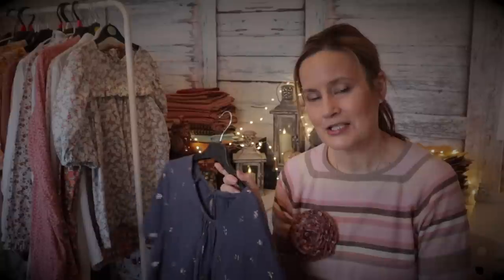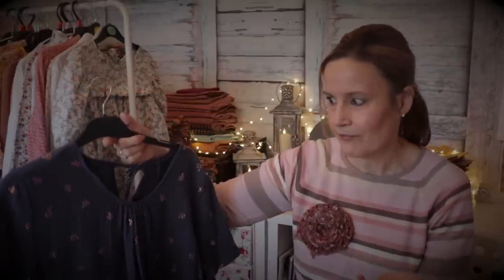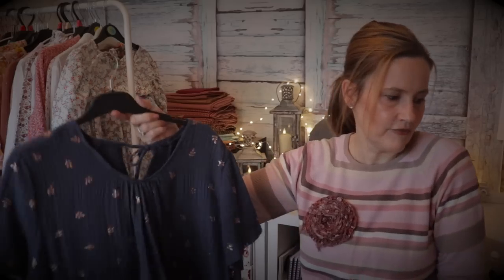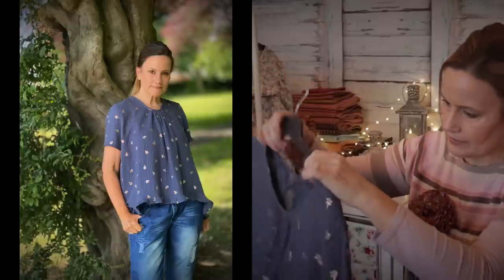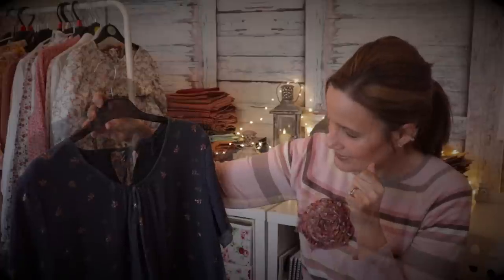Moving on to one I've drafted that became a sewing pattern - the Martha top. This stemmed from a challenge Felicity Fabrics gave their bloggers: a one-meter challenge to make something out of a meter of double gauze fabric. I thought I can't make anything mega or with big sleeves, so I decided on a nice little pretty short-sleeve top. Double gauze has that lovely flowy, drapey, airy quality, and I came up with the Martha top.